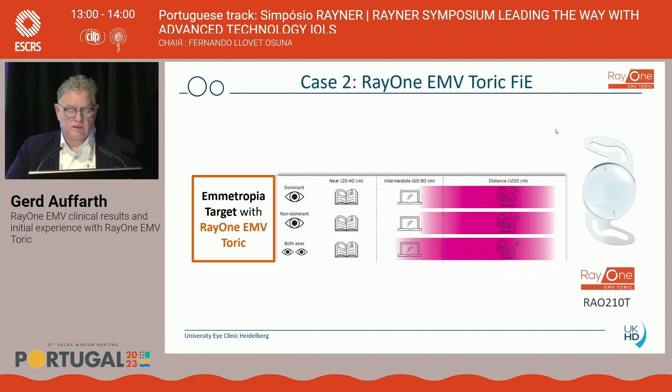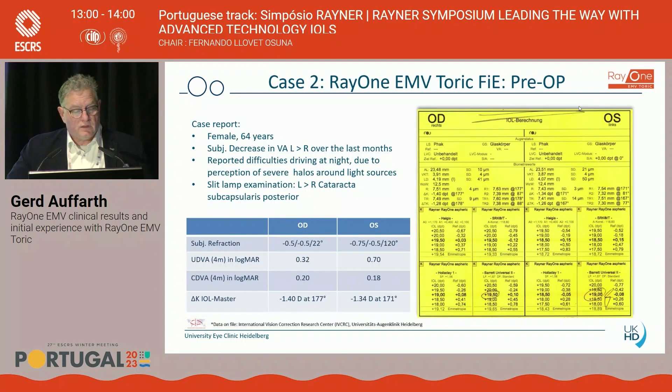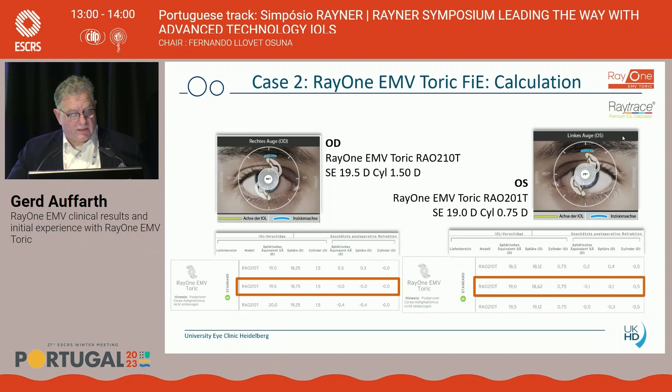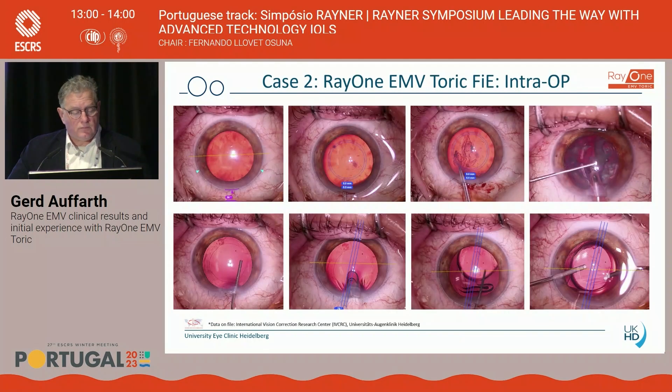Looking now at a toric patient case — here we targeted emmetropia. This is a 64-year-old patient. You can see the visual acuity before surgery; she had astigmatism and was slightly myopic. The IL-MAS data showed a pretty normal case. Using the Ray-1 toric calculator and ray-tracing, we calculated 18.75 diopters with 1.5 diopters of astigmatism for one eye, and 19.5 diopters for the other. The surgery was performed with the Zeiss OPMI microscope. We achieved a very nice capsulotomy, and the lens was placed in position.